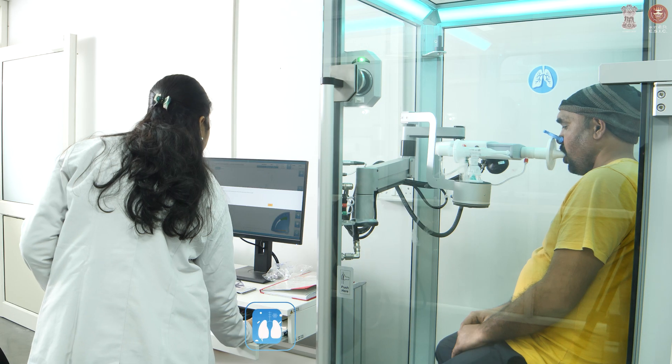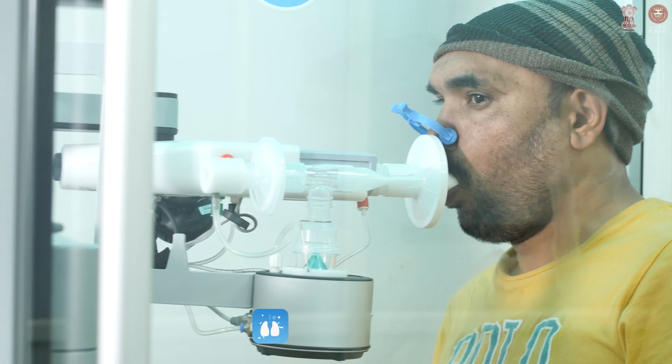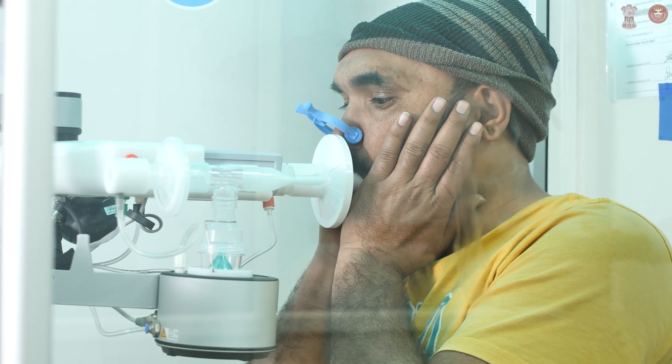Similarly, body plethysmography is also very helpful. It gives us more information than what normal spirometry provides in patients with obstructive and restrictive pulmonary disease.